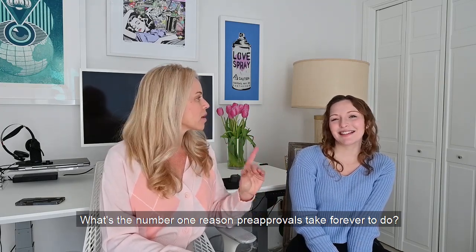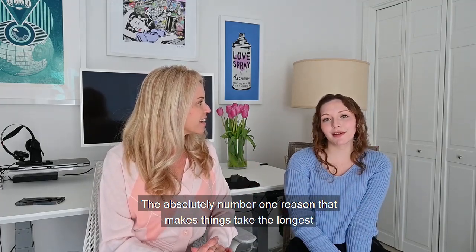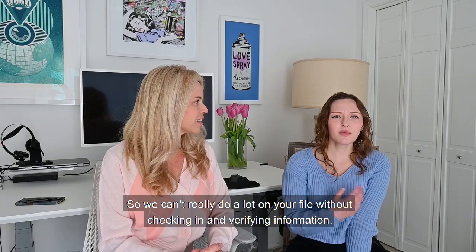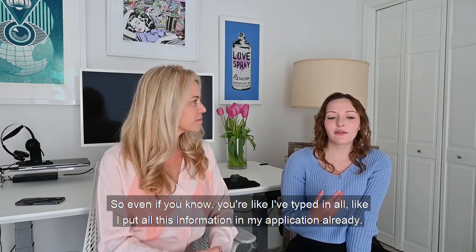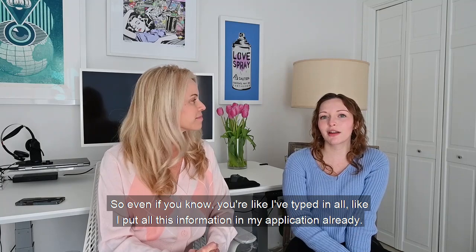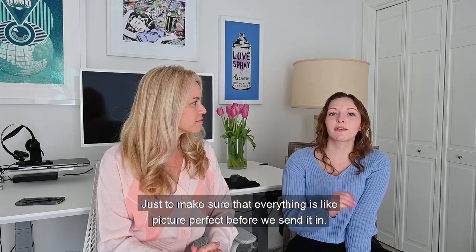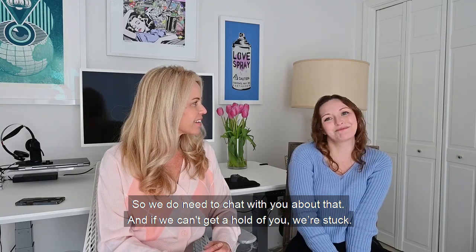Sam's very sweet. What's the number one reason pre-approvals take forever? The absolutely number one reason that makes things take the longest is people just not being responsive when we're trying to reach out. We can't really do a lot on your file without checking in and verifying information. So even if you've typed in all the information in your application already, we need to verify everything is correct, just to make sure everything is picture perfect before we send it in. So we do need to chat with you about that, and if we can't get a hold of you, we're stuck.